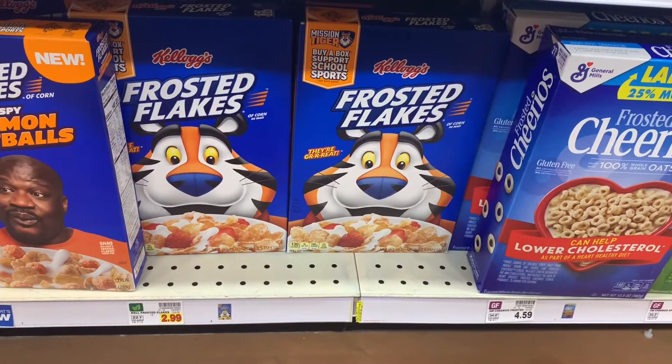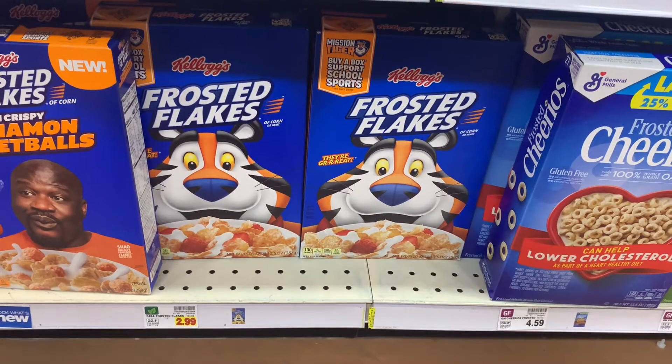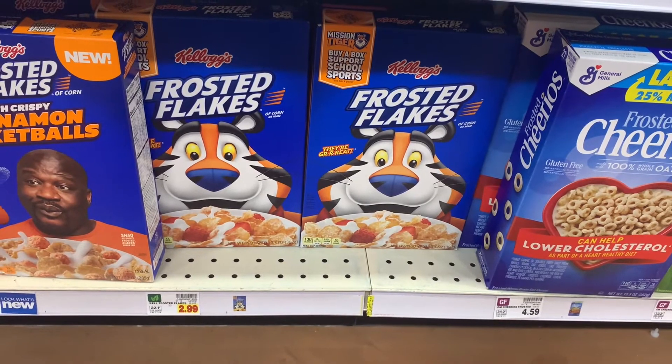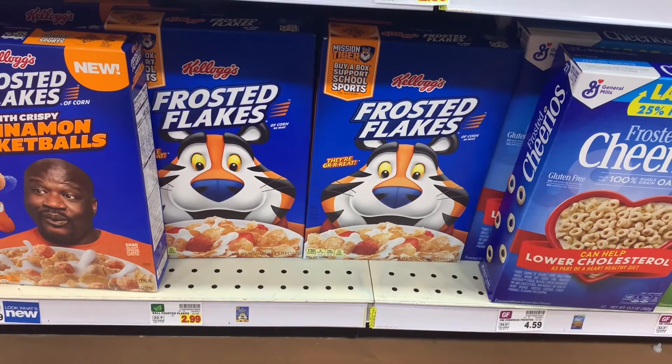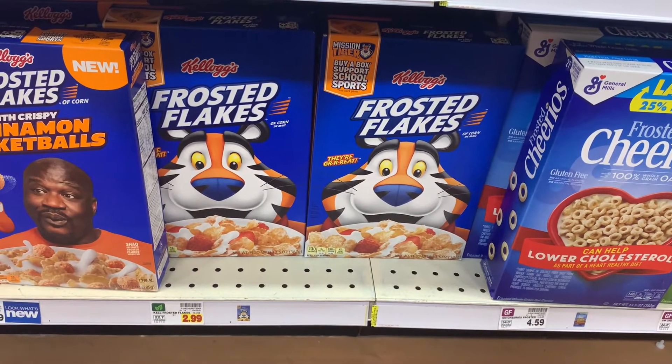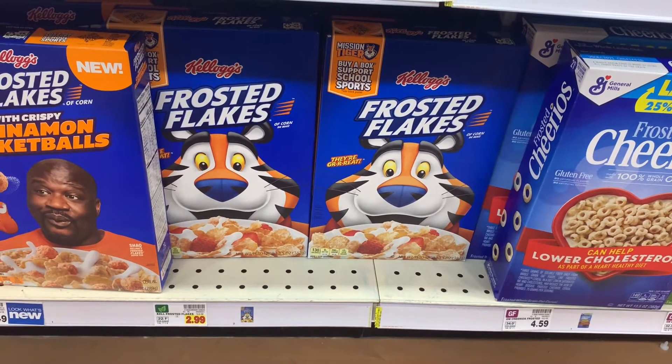I'm also getting Kellogg's Frosted Flakes for free. This was a best customer coupon, but if you've been doing the deals with me for the cereal, you probably have this as a best customer coupon too. They usually give me at least one free item — it's up to 15 ounces. So I'm going to go ahead and get this for free.